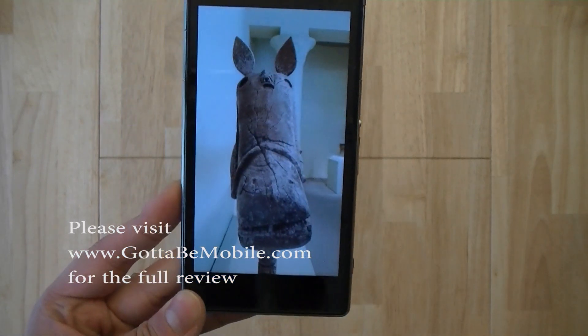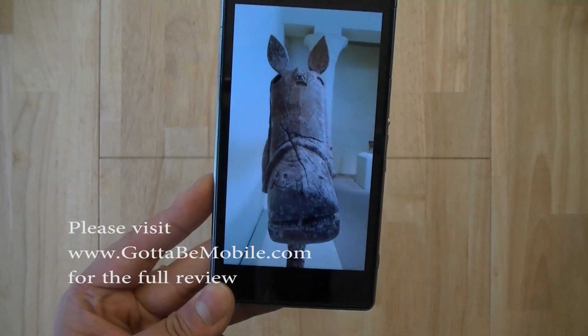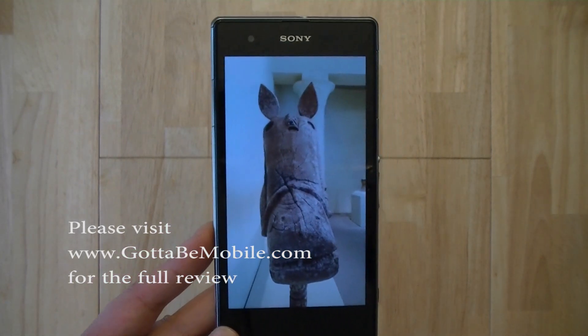Visit gottabemobile.com for the full review as well as the full camera samples. I'm Chung Nguyen for Got To Be Mobile — thanks for watching this video review of the Sony Xperia Z1S.